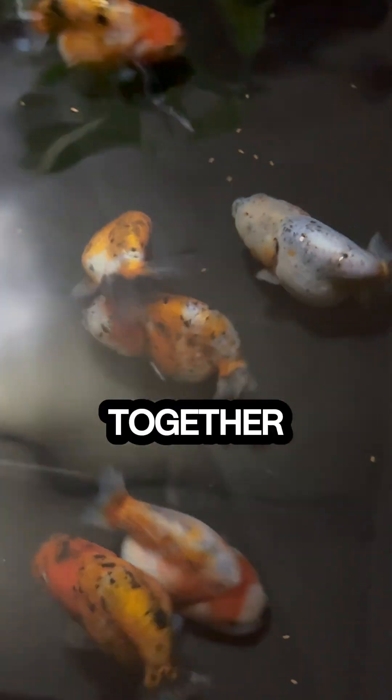Day 11: after a week in quarantine, he is finally eating together with his tank mates. Day 12: his appetite improves. Day 13: enjoying the sunlight after a meal.